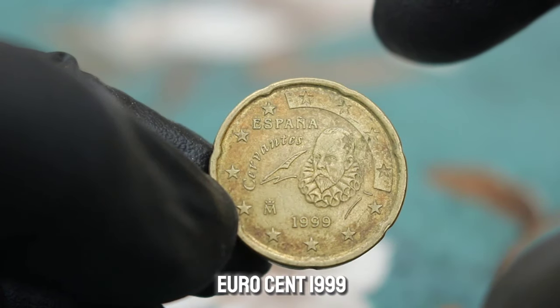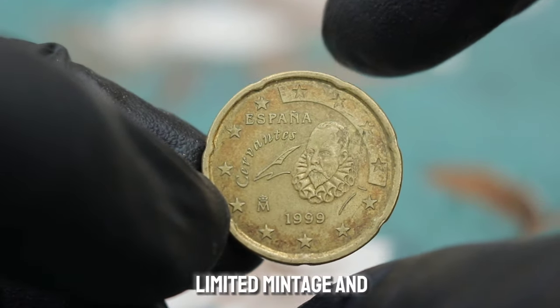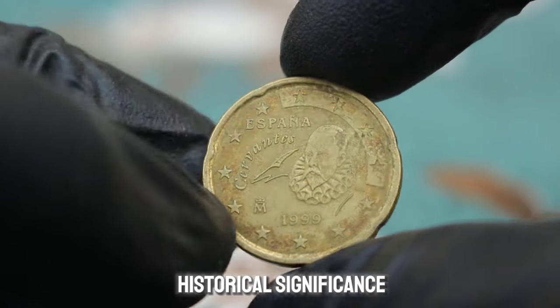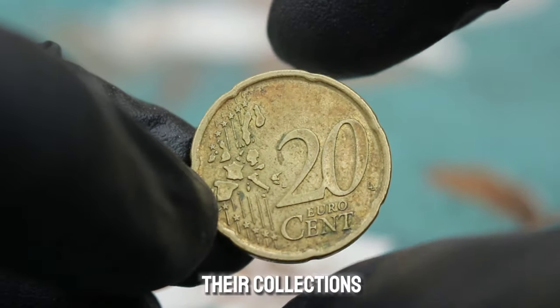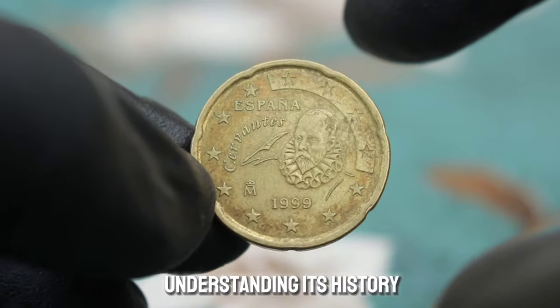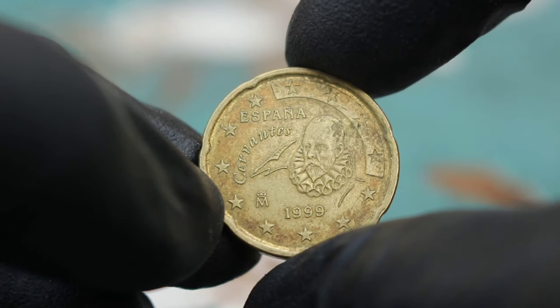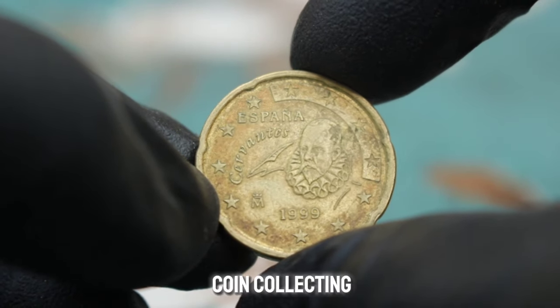The Spain 20 euro cent 1999 is a sought-after coin among collectors due to its limited mintage and historical significance. In fine condition, collectors are willing to pay a premium to add it to their collections. Explaining its value is all about understanding its history, rarity, and condition — by sharing this knowledge, you can help others appreciate the value and beauty of coin collecting.